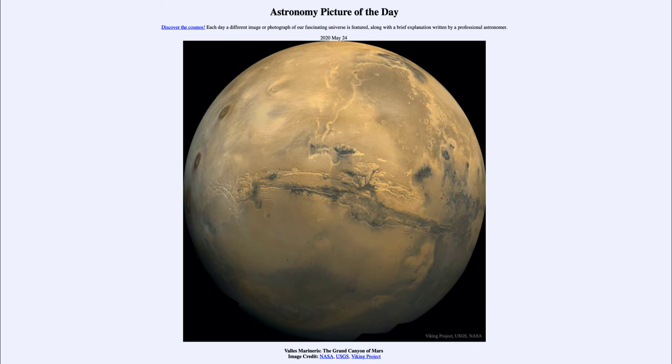Centered in this image is what is called Valles Marineris, a great crack in the surface of Mars that stretches across a large portion of its surface.